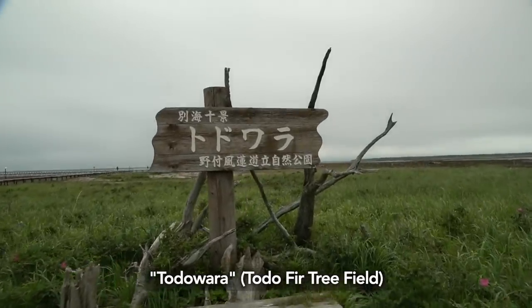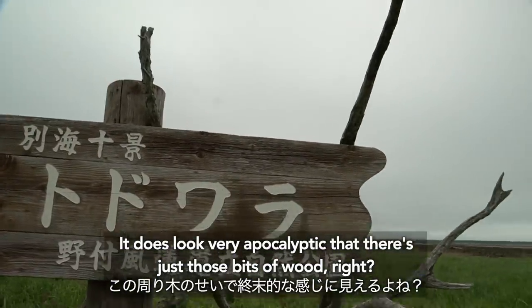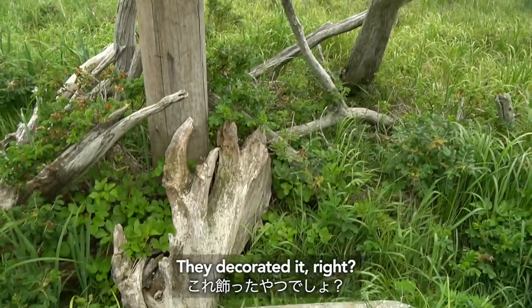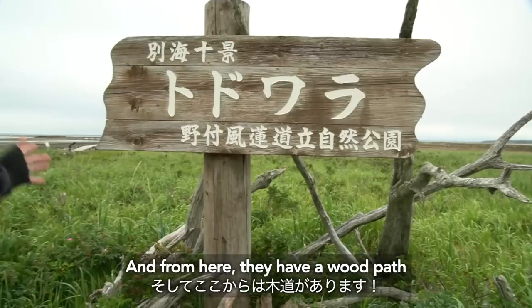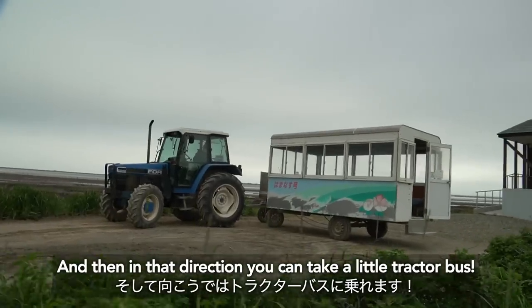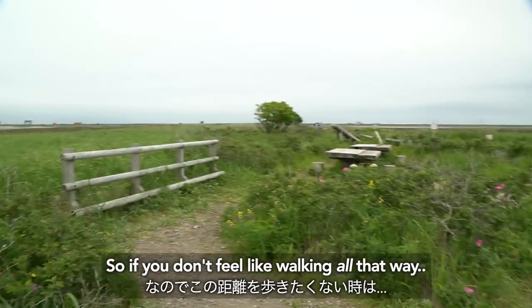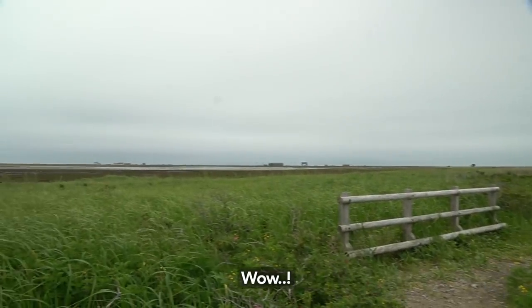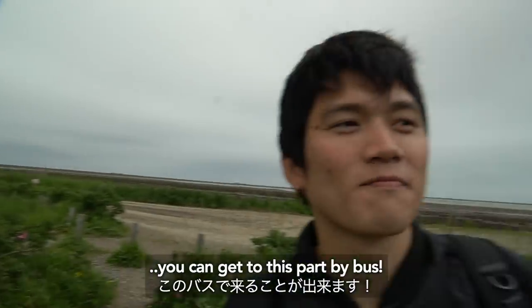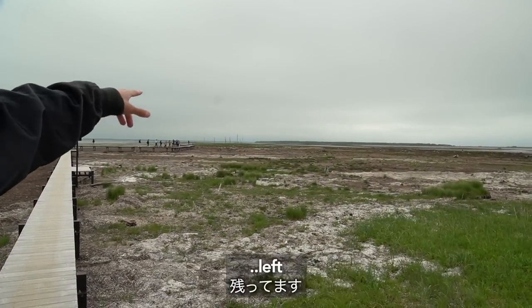Kodawara. It does look very apocalyptic — there's just those bits of bleached wood. They decorate it a little. Over here they have a wooden path, and in that direction you can take a little tractor bus. So if you don't feel like walking all that way, that's great — you can get to this part by bus. And over there, there are about 10 trees left.